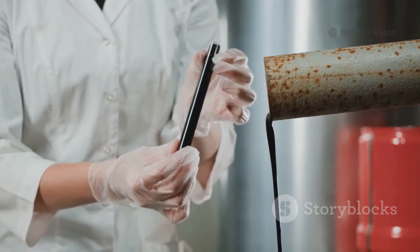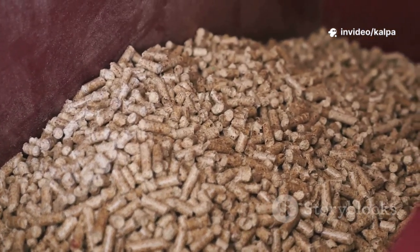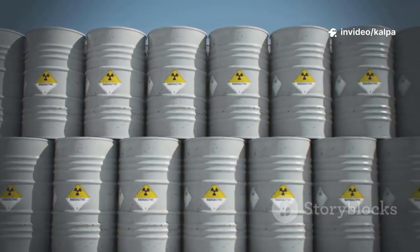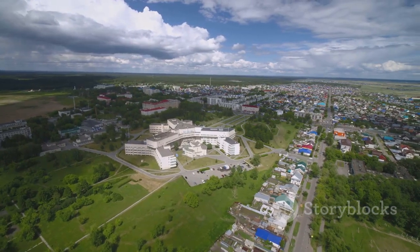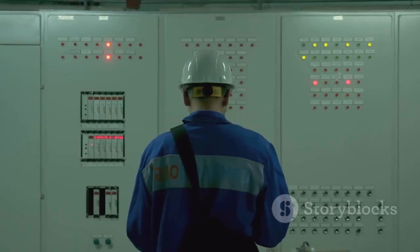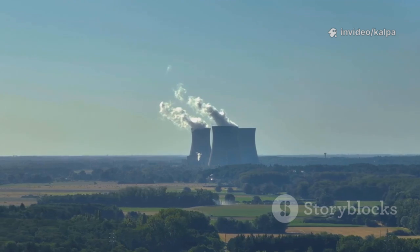Plutonium's main role today is as a powerful fuel source. Its ability to sustain a nuclear chain reaction makes it ideal for nuclear power plants. Plutonium-239 is used in mixed oxide fuel (MOX fuel), a blend of plutonium and uranium oxides. MOX fuel allows us to recycle plutonium from spent nuclear fuel, turning waste into a valuable resource and reducing the volume and radioactivity of nuclear waste. Countries like France, Japan, and Russia have used MOX fuel for decades, proving its safety and viability. Recycling plutonium into MOX fuel also reduces proliferation risks by consuming it in reactors.